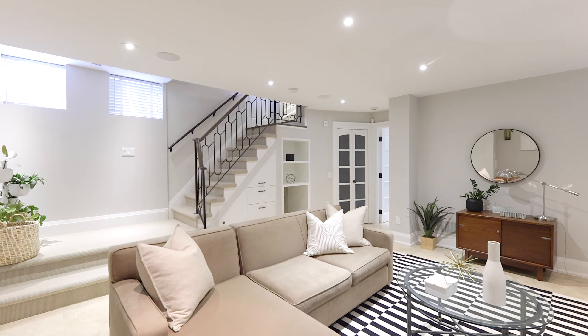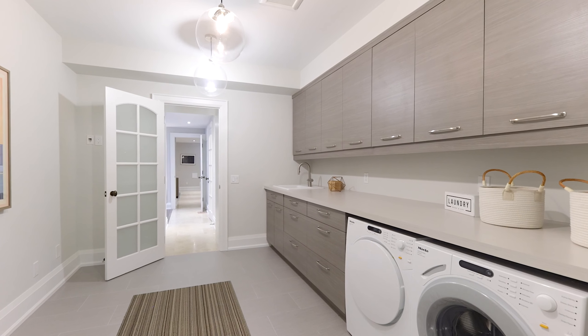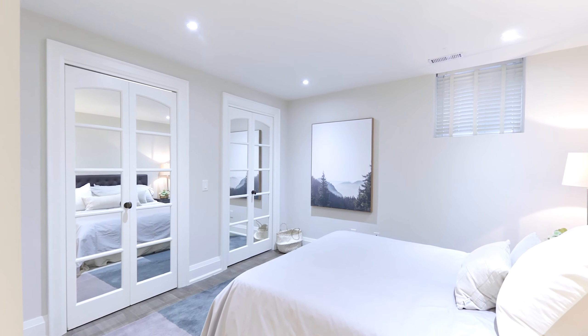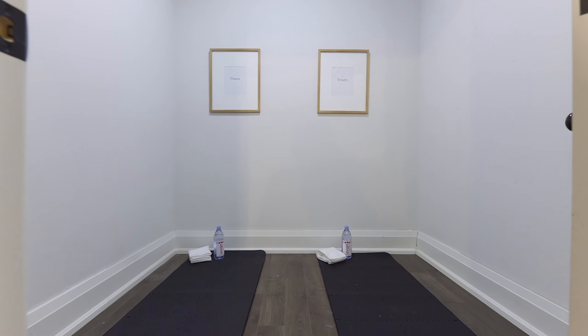On the second floor you'll find three very generously proportioned bedrooms, which include the primary suite that overlooks the back garden and includes a stunningly beautiful primary en-suite.